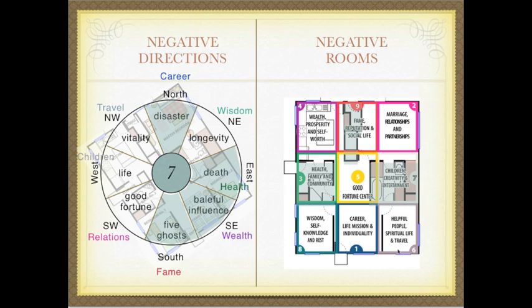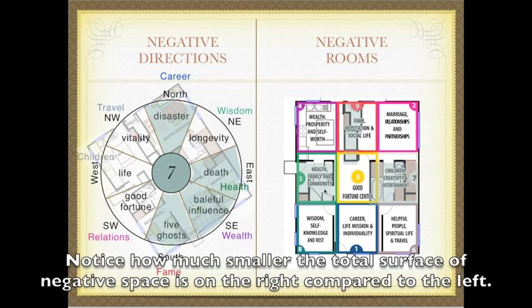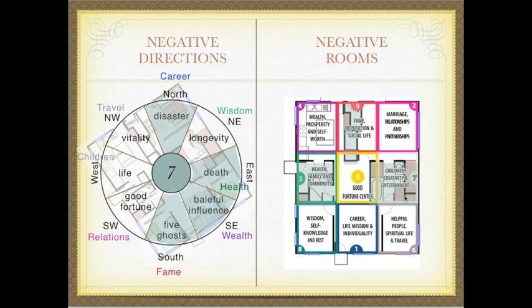Now contrast that with the way we apply the Bagua map based on the wall that contains the main entrance, so that the wealth corner would be at the back left, and the marriage, relationships, and partnerships corner would be at the back right. I have put shades on the areas that are considered yin in my system because they are yin — they are bathrooms or storage areas where there is no active qi keeping the energy moving. So whenever you find that the exact corner or exact midpoint of a life area is in a yin area, you project that life area outside of the yin area into a positive area to place your cures.